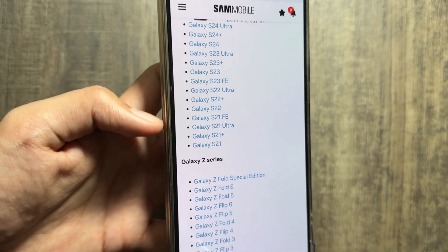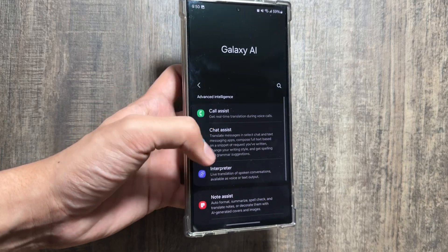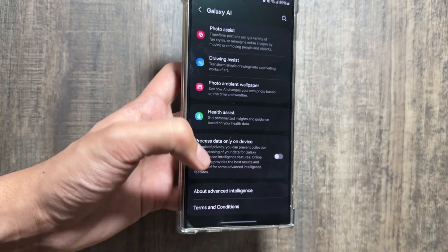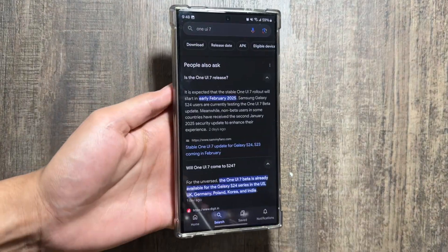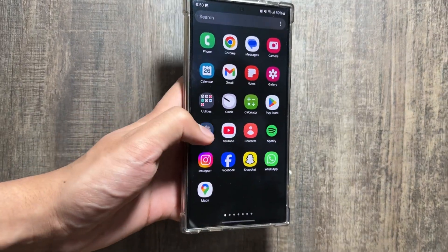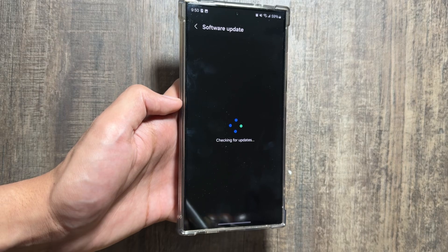From Samsung we have a tentative device list in which all devices from the S24 to S21 are included for the One UI 7 update. The One UI 7 update will bring a lot of new features and a new UI design with a change in the design of the app icons as well. According to Google, it will start releasing in early February, and I hope we will soon get the One UI 7 update on our devices.